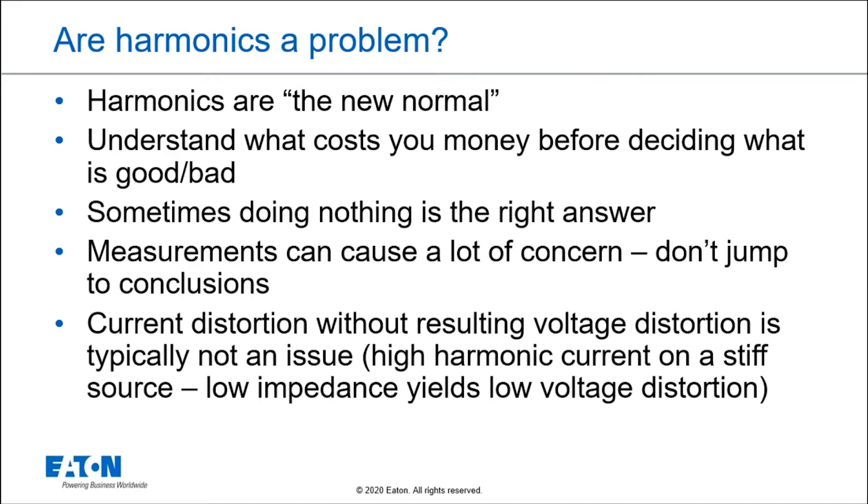The problems that harmonics create — overheating, misoperation, audible noise, power factor correction issues, resonance — those are legitimate problems and you have to be concerned. But otherwise, that's why we say harmonics are not a problem unless they're a problem.